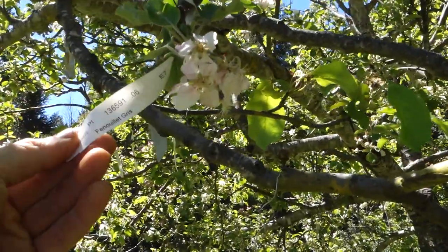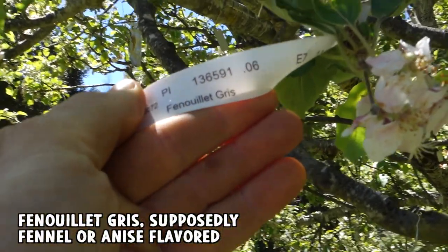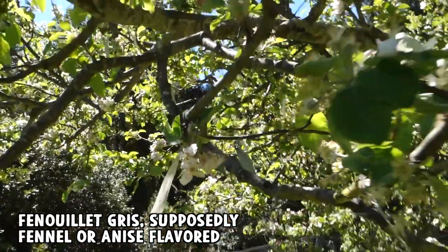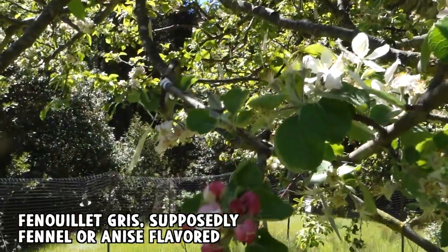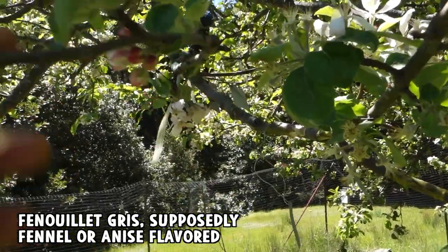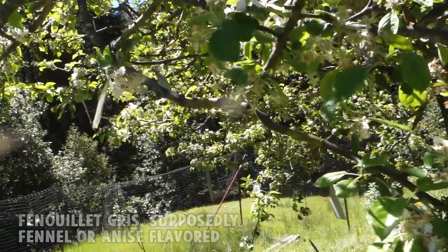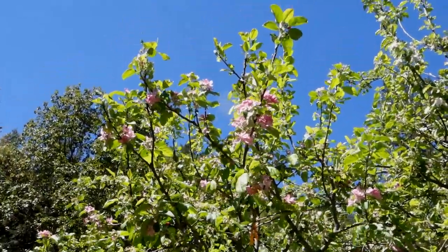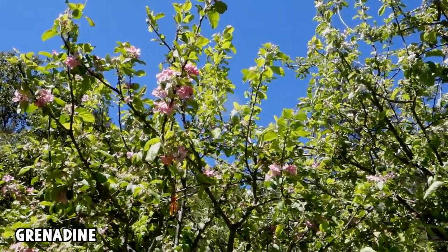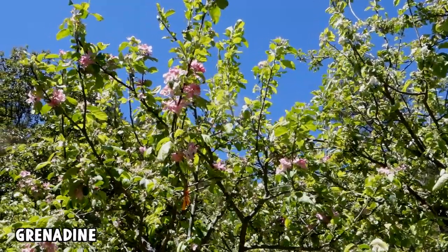And this one is very late — Fenoilet, I think? I don't speak French. This looks quite late actually — one cluster is in full bloom and two haven't even opened yet. This is a young branch in the shade, so that could affect when it blooms, but I'm going to say that's a late bloomer. You see those pink blossoms up there? That's Grenadine. It's a red-fleshed apple and it is a fairly late bloomer as well — mostly done, but there are quite a few blossoms on it. I was waiting for it to blossom so I could use it for pollinating.